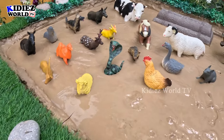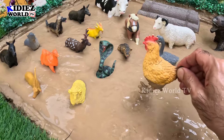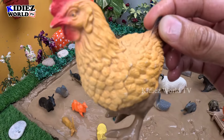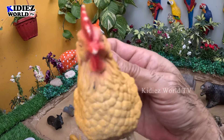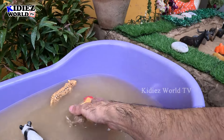Let's see what we have next — we have a lovely hen here! Also known as chicken, this is a hen and a lovely farm animal who gives us eggs every day. Let's make her clean!